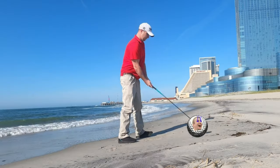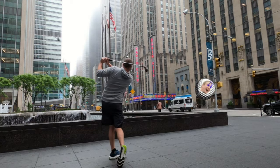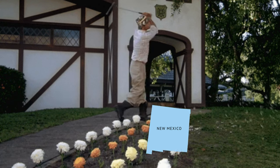Hang on tight because on this episode we're headed to New Mexico, and there's over a hundred golf courses to choose from. We've brought you the top 10 public golf courses in New Mexico, so let's take a swing into it.